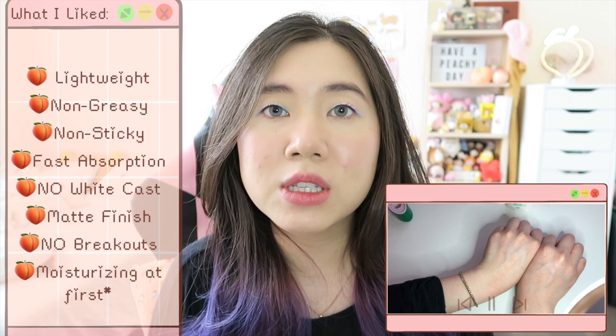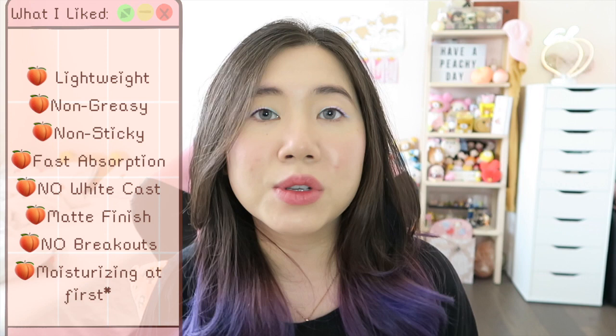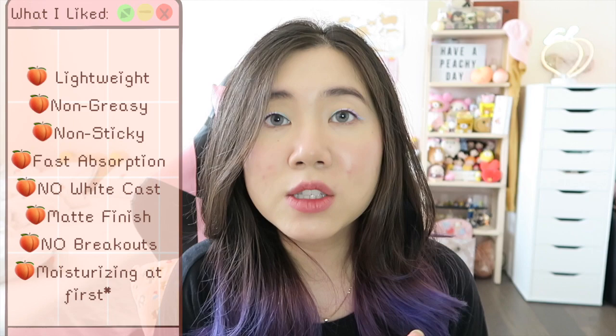On top of that, it didn't give a white cast. I'll play a clip of me putting it on the back of my hand with a bright light so you can see whether it gives a white cast. Personally, I didn't notice one, and it had a really matte finish. If you really like matte-finish sunscreens, this is perfect — there are a lot of sunscreens that give a really dewy or shiny finish, and I'm not one for that. It also did not break me out at all.